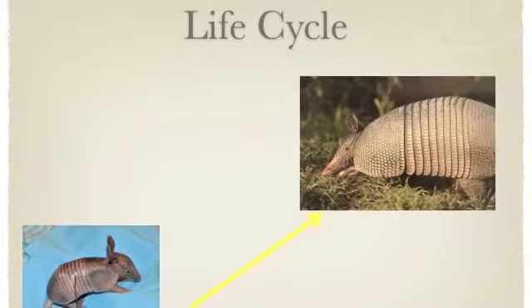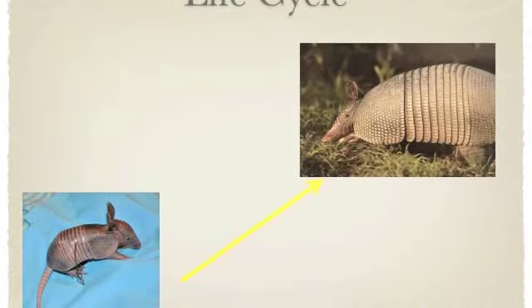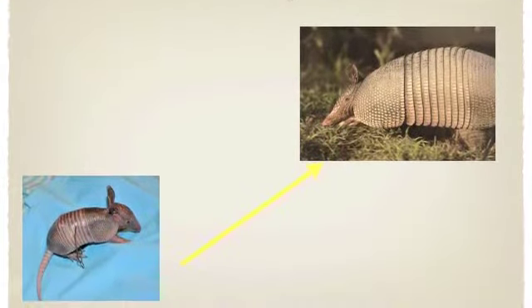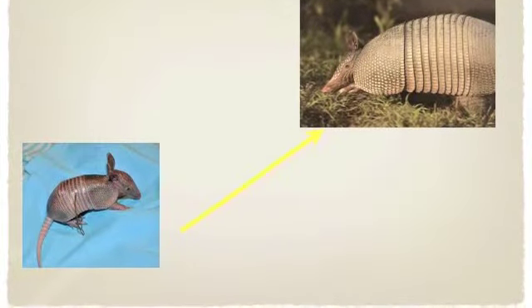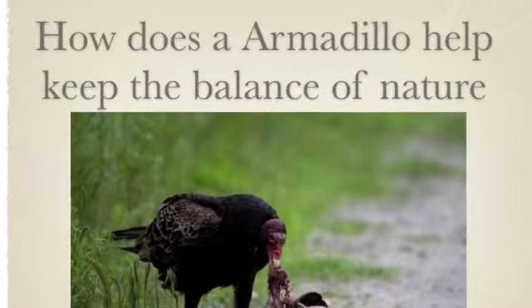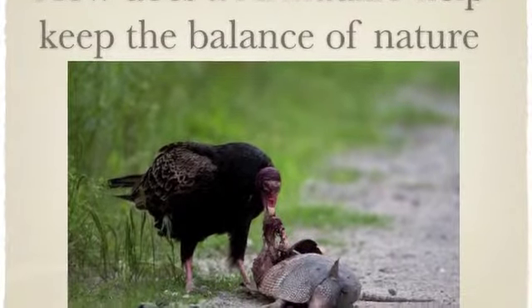An armadillo's life cycle is: first it starts as a baby, then they stay with their mom for four months, and then they are an adult. An armadillo is a predator, prey, and a carnivore.